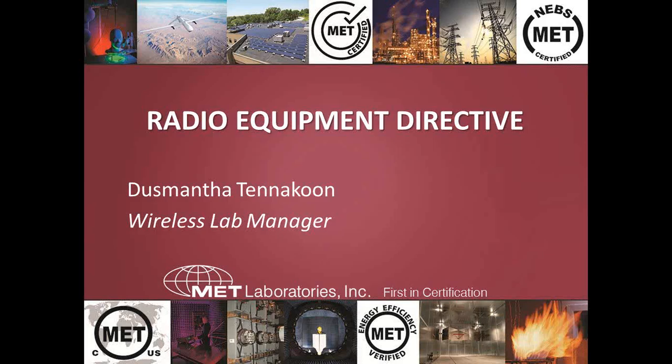MET is a leader in the testing of electrical and electronic equipment for environmental hardiness, product safety, and electromagnetic compatibility. MET operates world-class labs in Baltimore, Maryland; Santa Clara and Union City, California; Austin, Texas; and also runs operations in China, Taiwan, and Korea.